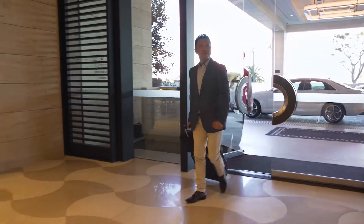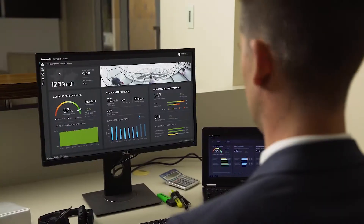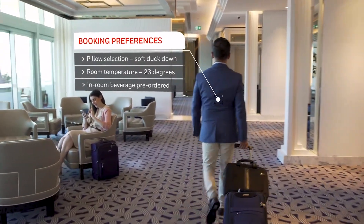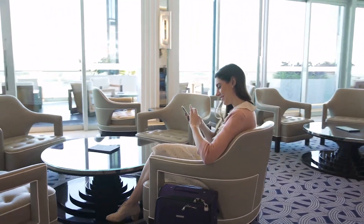Delivering an outstanding guest experience requires seamless connectivity of people, process, and technology. Online booking information and guest preference data enables you to deliver exceptional service from check-in to check-out.